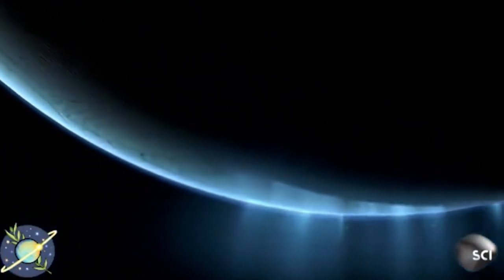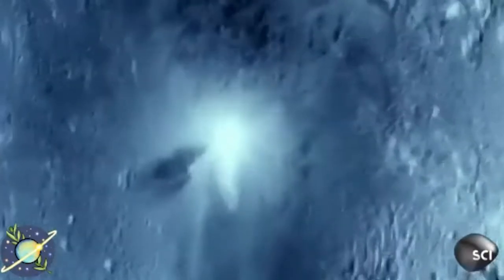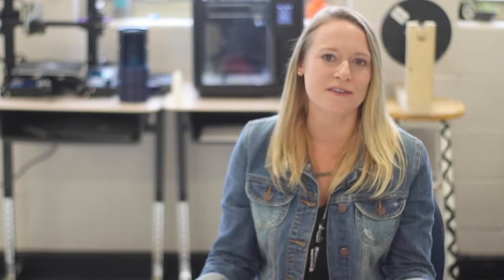One of the tangible benefits my students receive from this opportunity is if we win the overall portion of this competition, two students per team and myself get to attend a trip to Washington, D.C., completely funded by NASA.